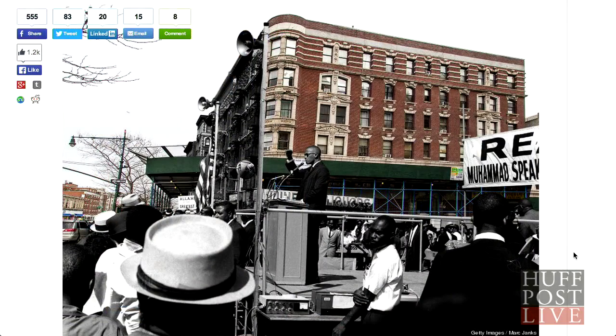We also have an image of Malcolm X in Harlem at the corner of 115th Street and Lenox Avenue. That picture is really interesting because the photograph itself is of Malcolm giving a speech. But if you go to that corner right now, there's a deli and a dry cleaner there, so it's really interesting to see the juxtaposition of those two images.